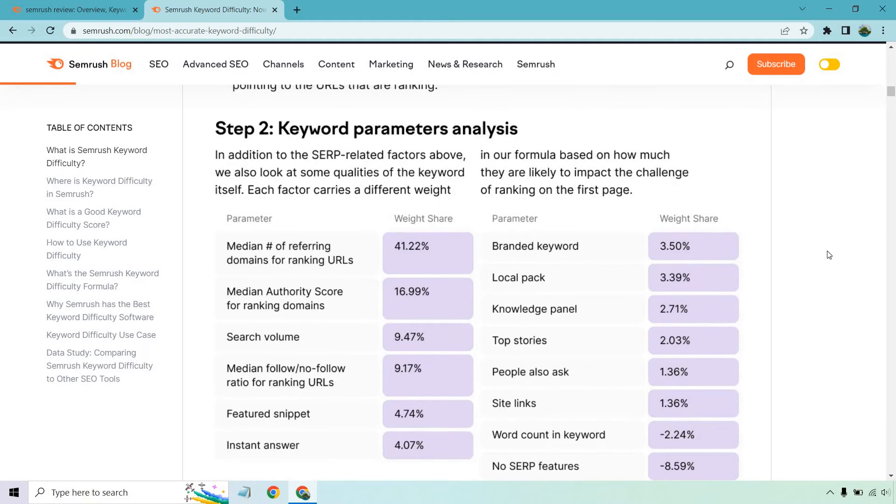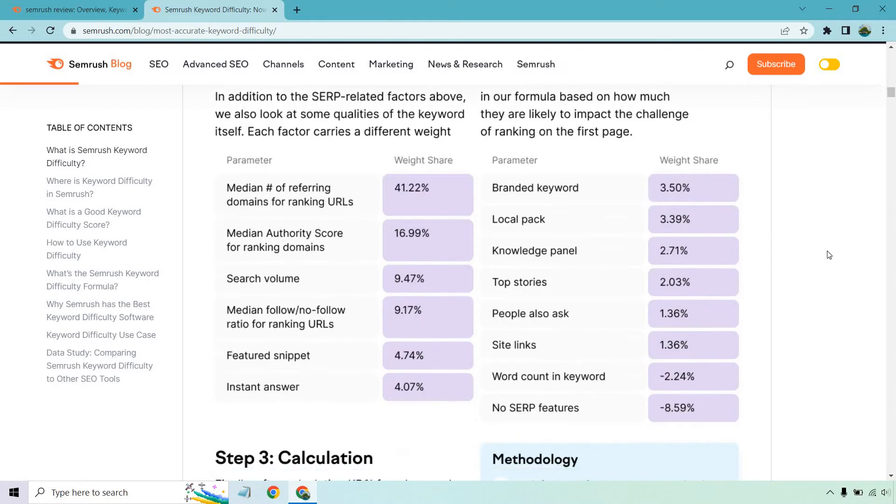Step two is keyword parameters analysis. In addition to the SERP-related factors, SEMrush also looks at qualities of the keyword itself. Each factor carries a different weight based on how much it's likely to impact the challenge of ranking on the first page. The median number of referring domains for the ranking URLs has a weight share of 41% — and in my opinion, that's great, because backlinks play such a huge deal in ranking. Second is median authority score for ranking domains, which I also agree should have a high weighted score.